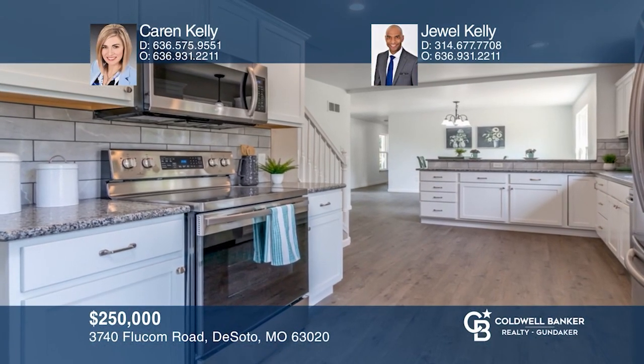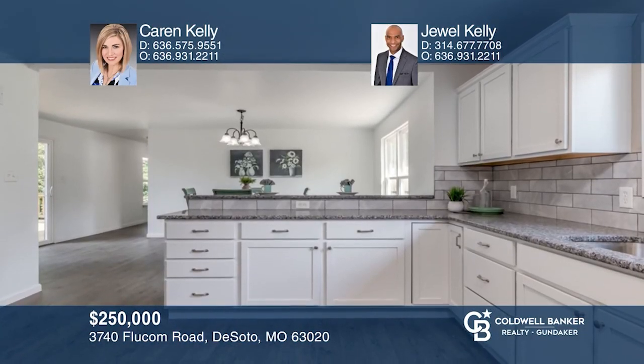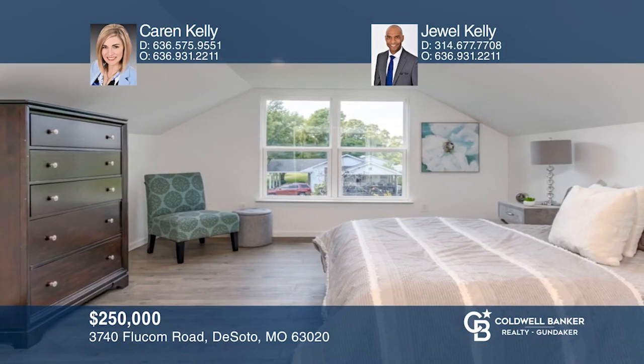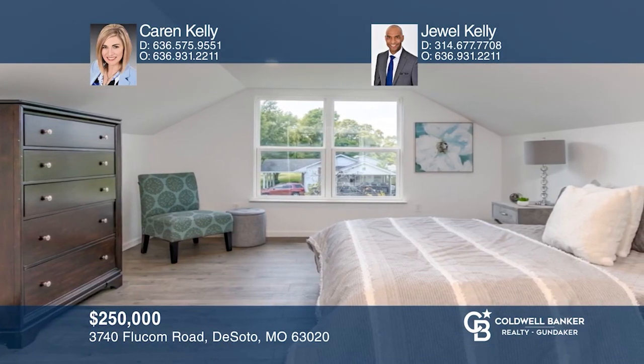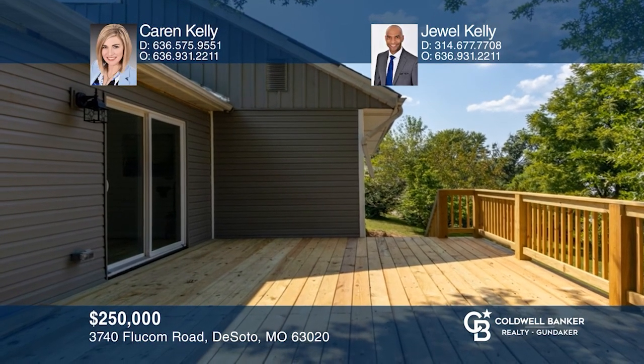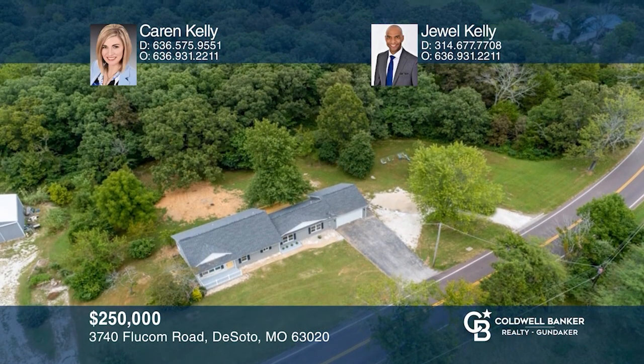This four-bedroom, four-bathroom home features beautiful floors, two master suites — one on the main floor and one on the second floor — both with tiled showers. The large kitchen features custom white cabinetry with soft-close hinges, granite tops and stainless steel appliances. Entertain and relax on your expansive deck. Fall in love with your future home by contacting Karen Kelly and Jewel Kelly to learn more.